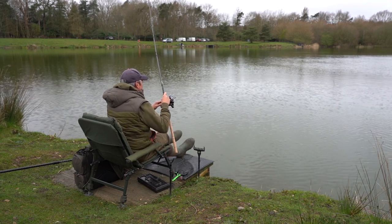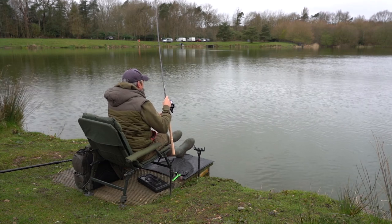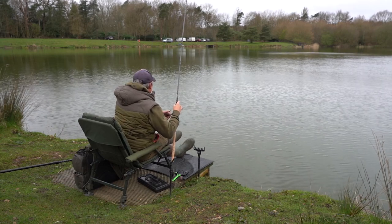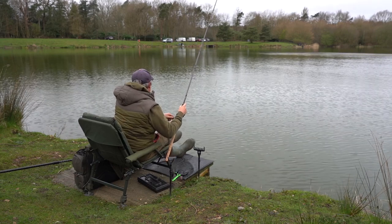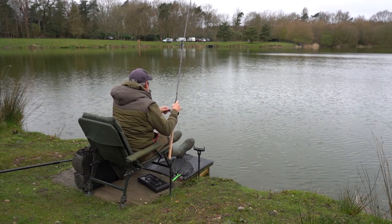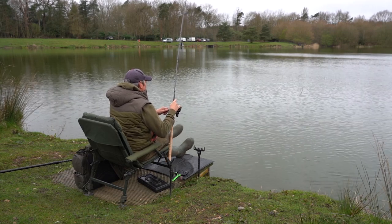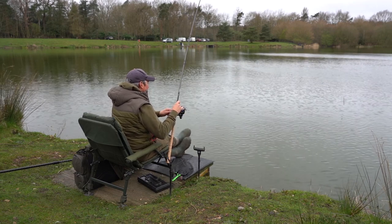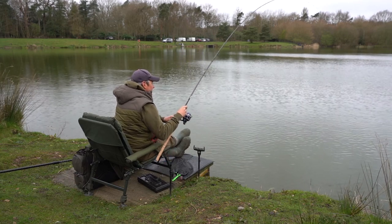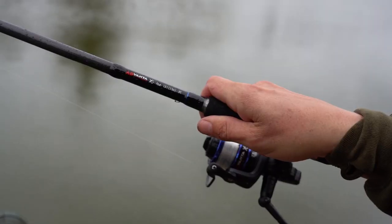I've just got my first bite of the day — been a long while coming, to be honest. I've been spraying red maggot around the float for about an hour and I've missed a couple of bites which I'm pretty sure were tiny little perch. Now this is either a very big perch or a carp; there are a number of small carp in here. It feels a little bit head-shaky, which is normally a sign of perch, but it does feel very heavy as well, so I'll take my time and we'll see.